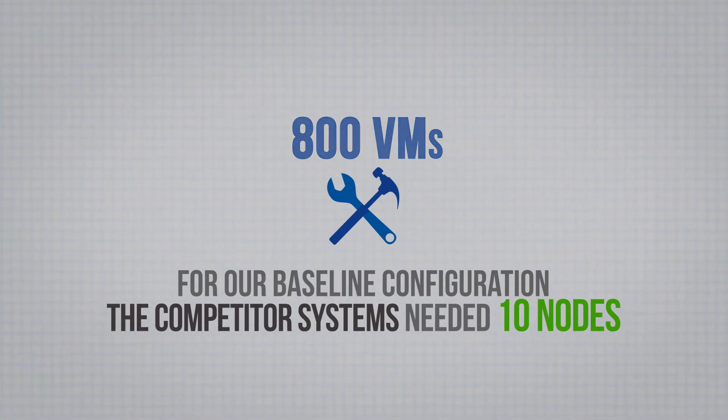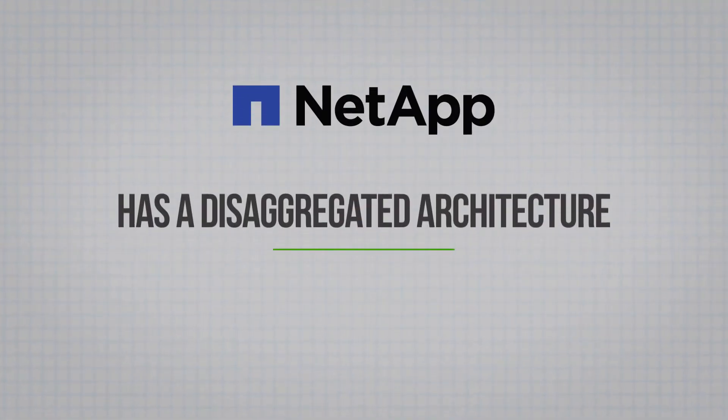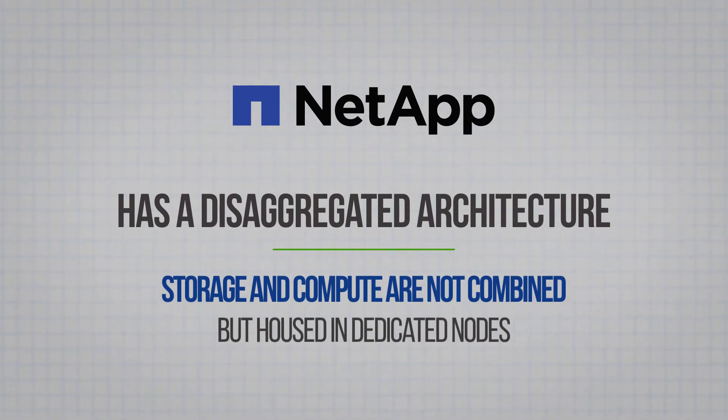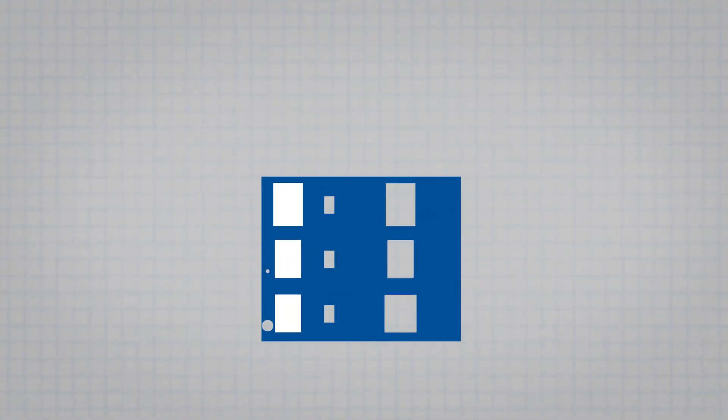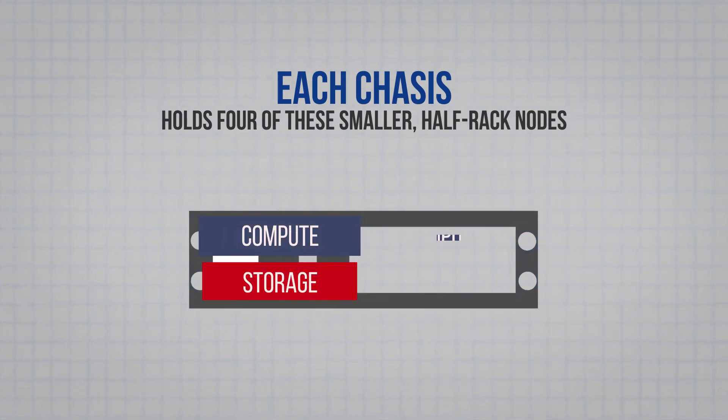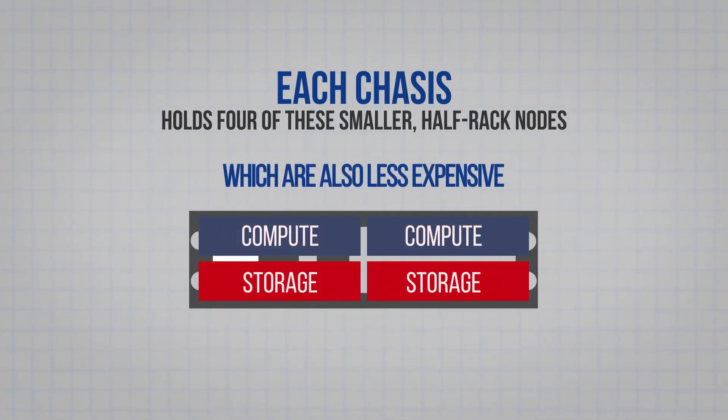The NetApp HCI, on the other hand, has a disaggregated architecture, meaning storage and compute are not combined but are housed in dedicated nodes. Each chassis holds four of these smaller half-rack nodes, which are also less expensive than the 2U combination nodes that the competitor systems use. This means the NetApp HCI can be configured with just the number of nodes required — in this case, 10 compute nodes but only four storage nodes.